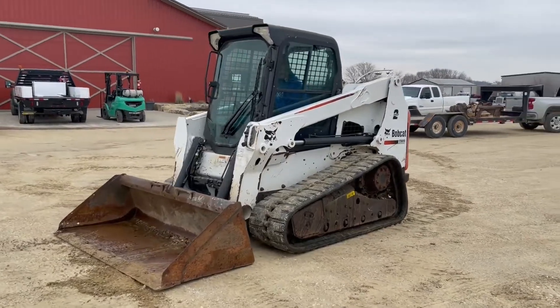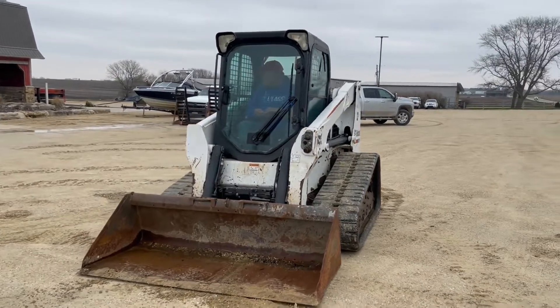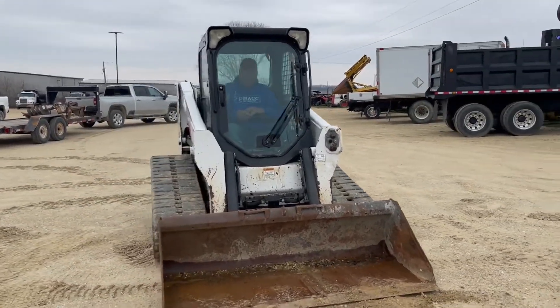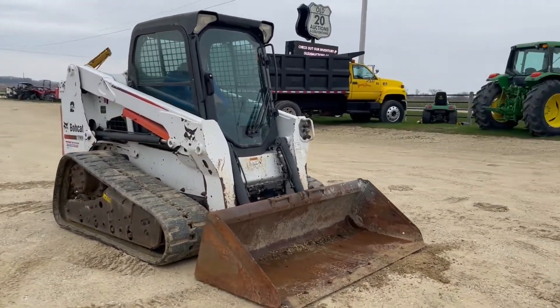Next up, we've got a track skid loader here. It's a 2012 Bobcat T630 — I'll go around and give a nice 360 view. From here, showing right around 4,400 hours. It has cab heat, air, and foot controls.